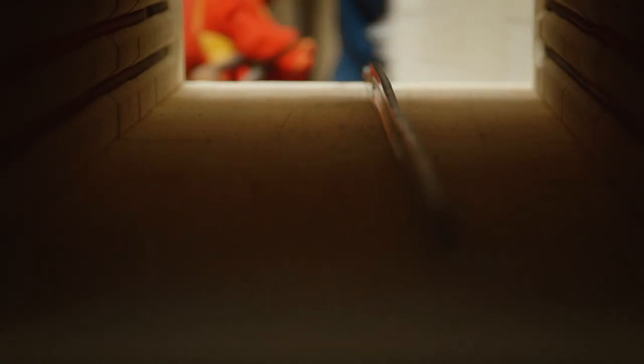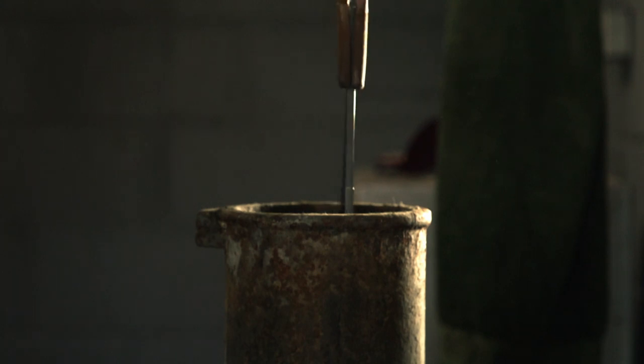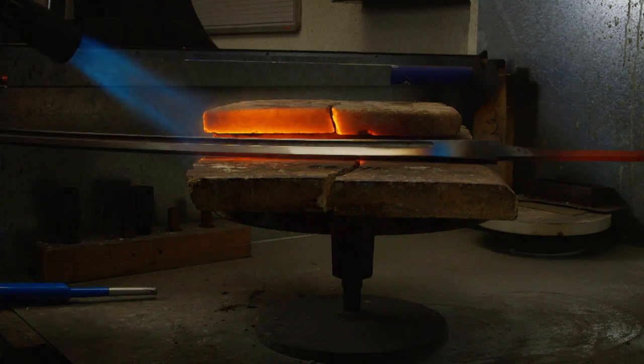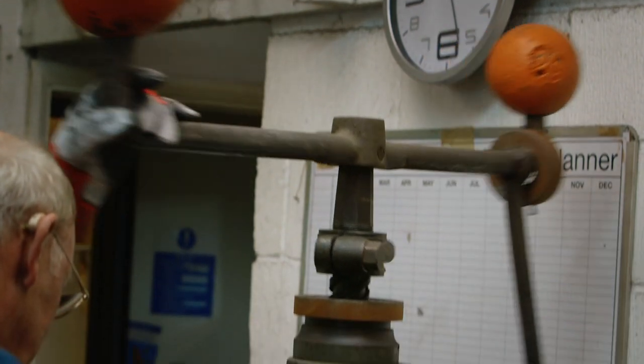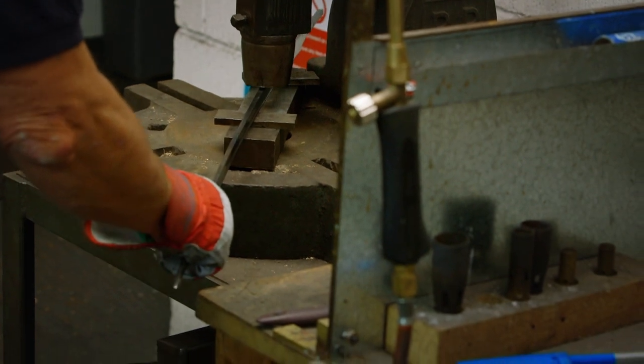The blade is baked in an oven to harden the steel, then it's cooled or quenched in oil. The hardening process sometimes causes warping, so in order to straighten it, it is first heated with a blowtorch. Using a press that looks like it hasn't changed much in centuries, the warps are pounded out of the blade.